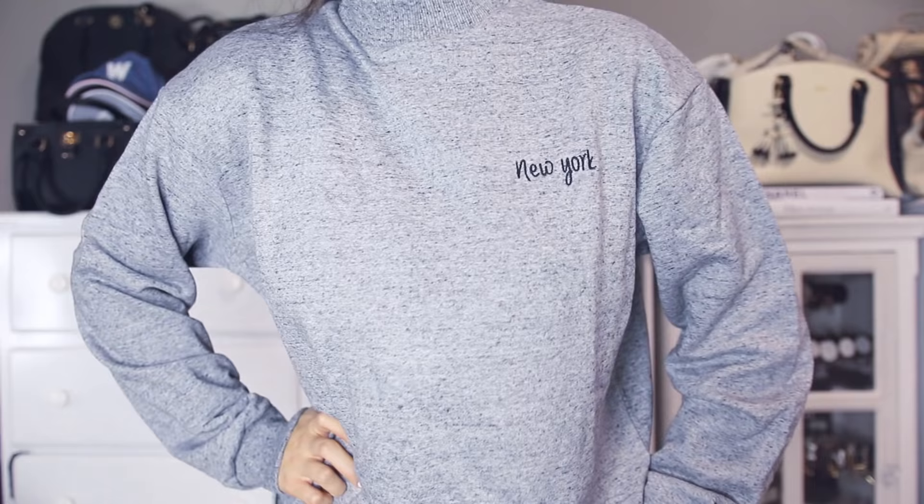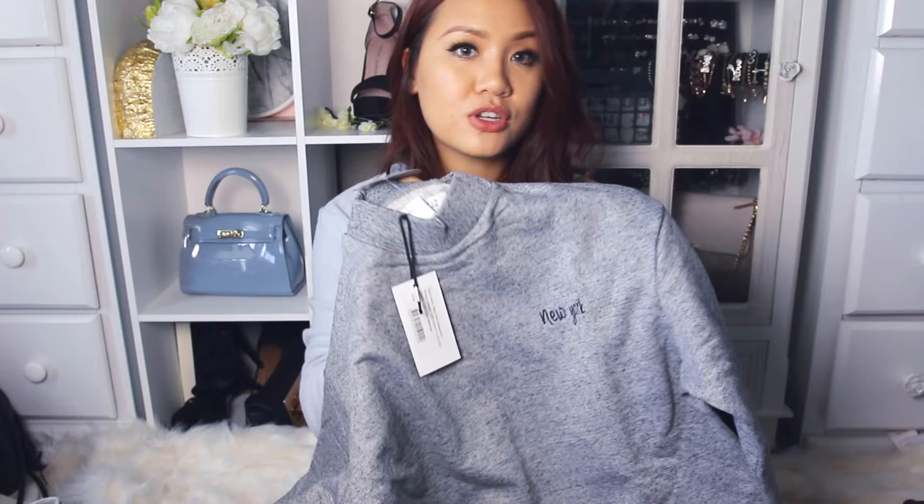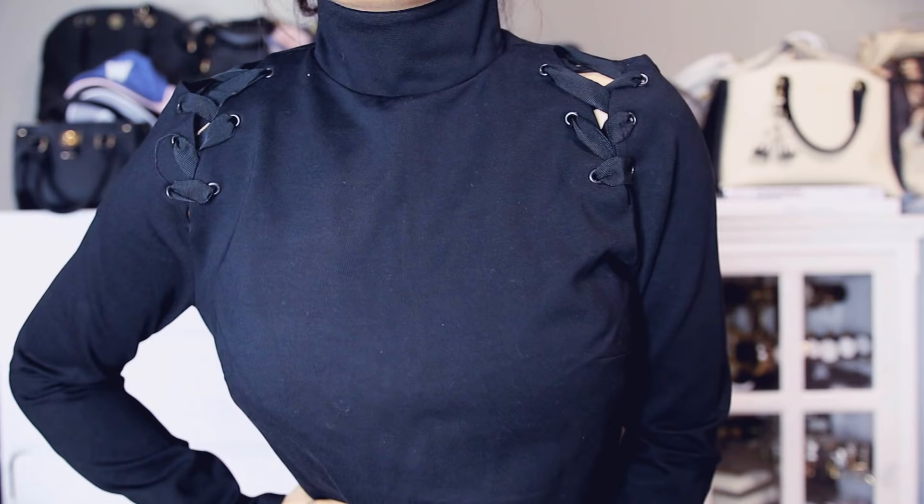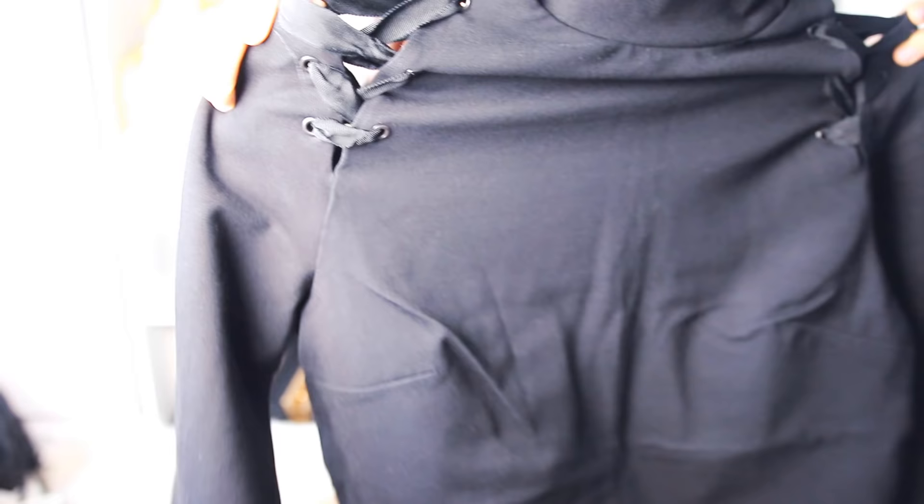Next is this high neck crew shirt that says New York, and this girl is finally going to New York next year for Shantae's bachelorette party and I'm so excited. You can wear this with some high-waisted black skinny jeans and some ankle boots and it will look really cute. And next is this lace-up high neck sweatshirt — it is actually very dressy. I love the lace-up shoulders and it has a zipper in the back. It's very very thick.